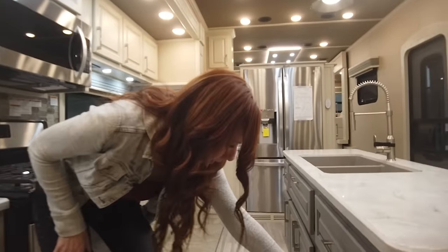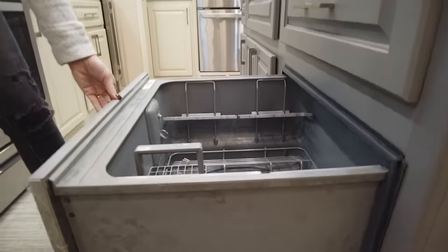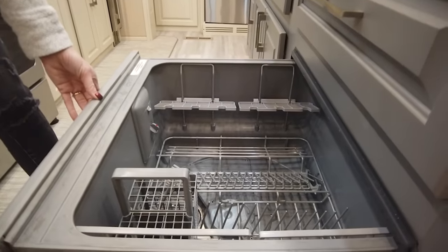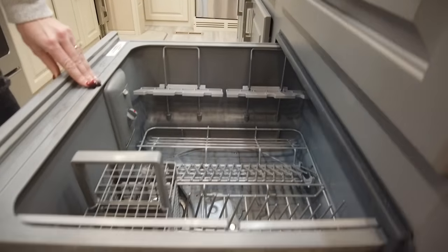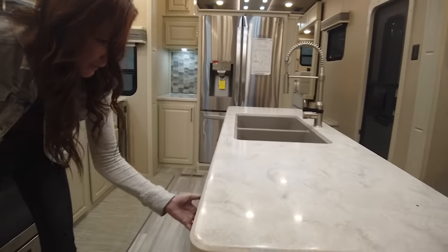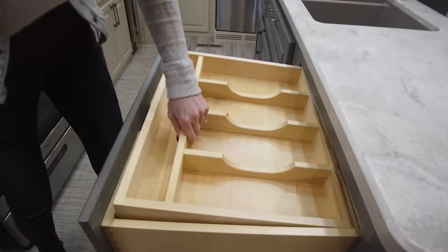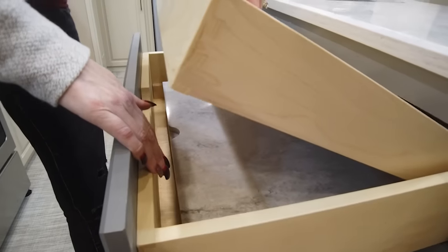Right here we have the Fisher & Paykel dishwasher. It's very deep — I've heard some really good reviews about this one. It's pretty quiet, doesn't use a lot of water, and it's deep enough to get those bigger pans. You've got the silverware door tray above, and the sink covers are going to be stowed underneath there when you don't need to use them.